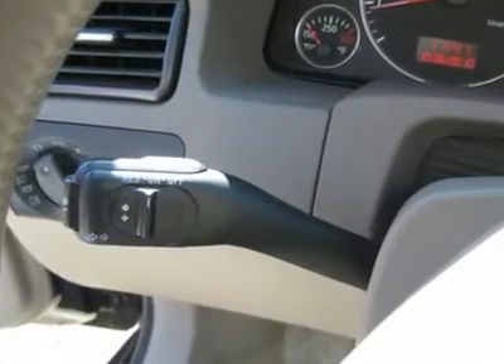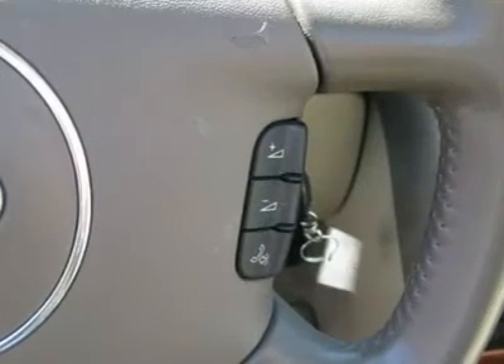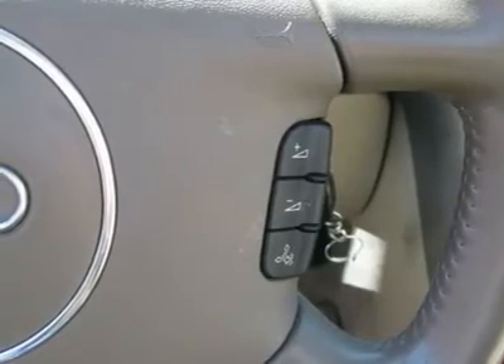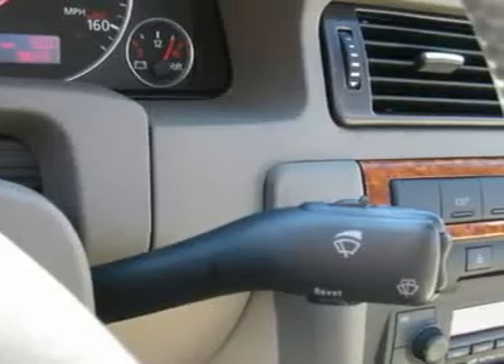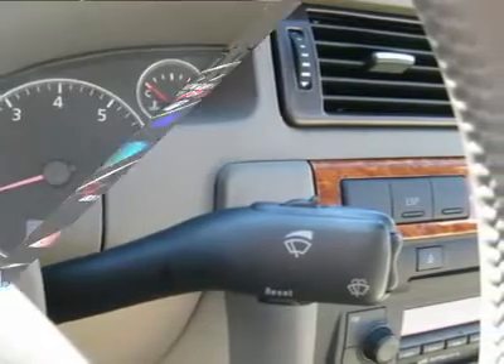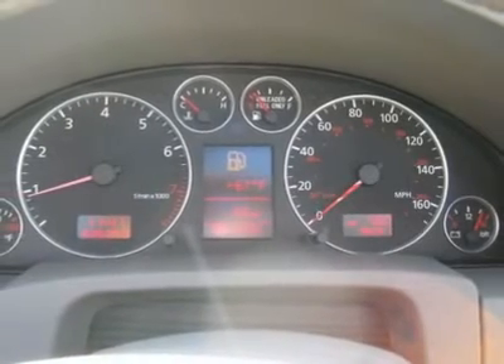Clock, tachometer, digital info center, homelink system, tilt steering wheel, telescoping steering wheel, steering wheel radio controls, sunroof, moonroof, driver airbag, passenger airbag, side airbags, keyless entry, security system, ABS brakes, traction control.